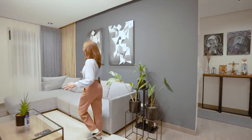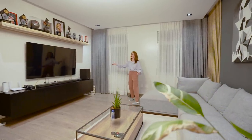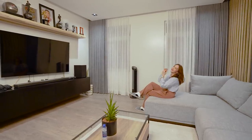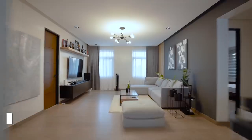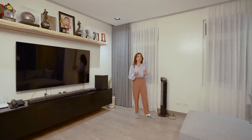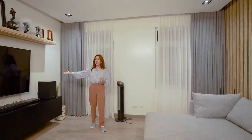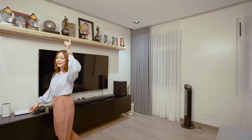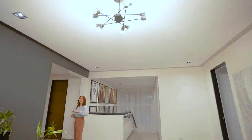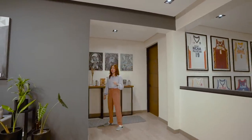We are here at the second floor landing area. This is the house's second living room or family area. You have your entertainment appliances — your television, sound bar, and all the trophies of one of our favorite Ginebra San Miguel players. The elements here are still consistent with the first floor: cool grey accent, wood accent, white walls, and industrial drop pendant lighting. We can't forget the ornamental plants either. Now let's check out the first bedroom on the second floor!